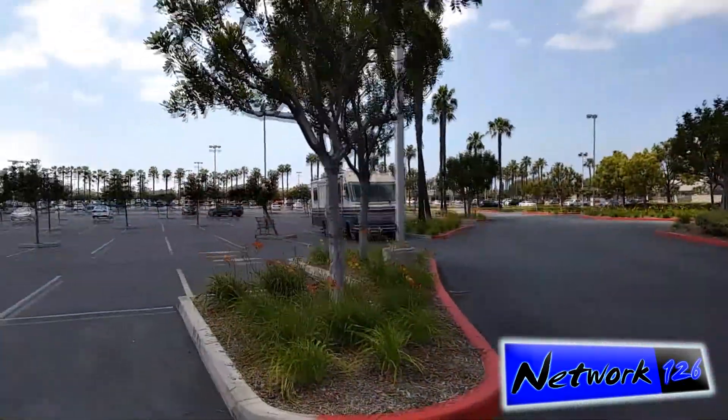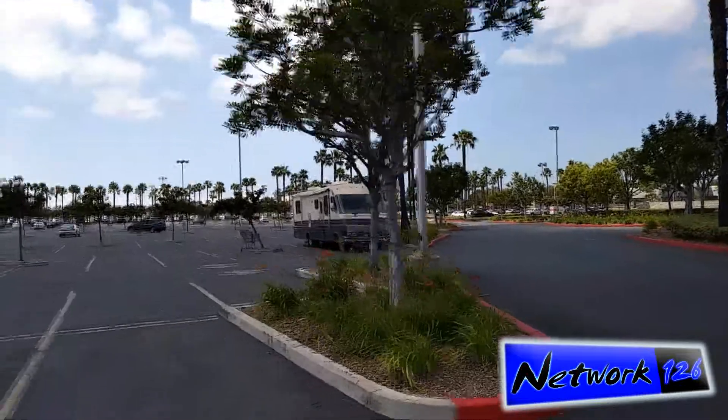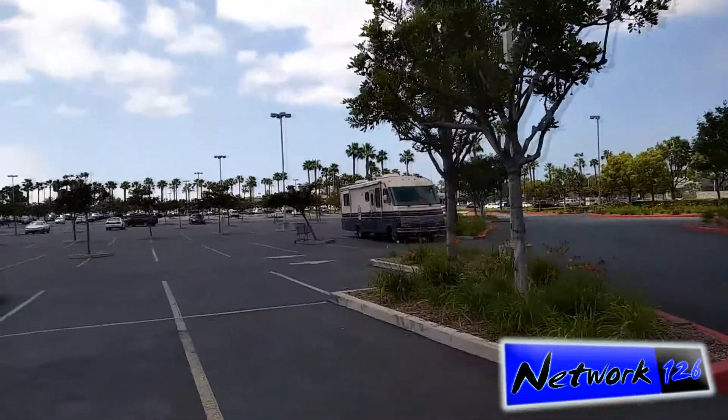I came here before once but they couldn't do the oil change, so this is actually my first time getting an actual service. I'm just waiting for the dealership right now to do an oil change on the car. While I was over here at the shopping center, I noticed this RV parked by Kmart and I wanted to do a quick video about it, since I've been doing a lot of videos about RVs lately.